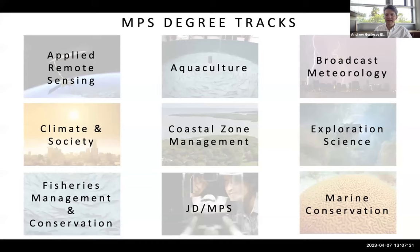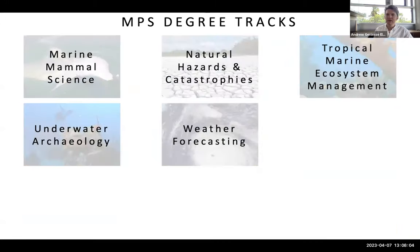The MPS is organized with 14 tracks, oriented toward career-based outcomes and skills. These include applied remote sensing, aquaculture, broadcast meteorology, climate and society, coastal zone management, exploration science, fisheries management, a combined JD and MPS program for law and policy, marine conservation, marine mammal science, natural hazards and catastrophes, tropical marine ecosystem management, underwater archaeology, and weather forecasting.